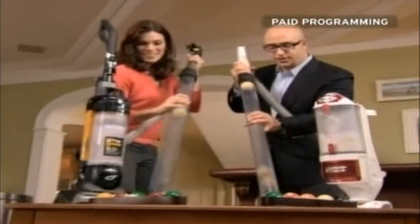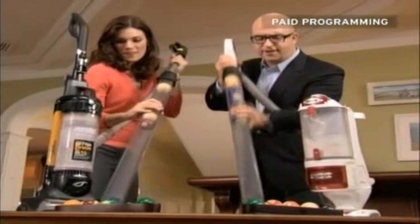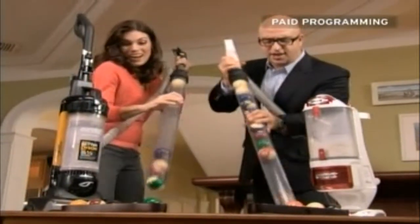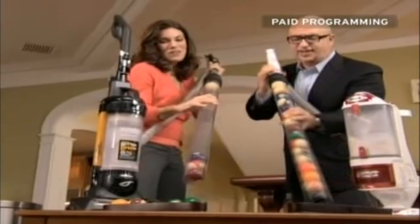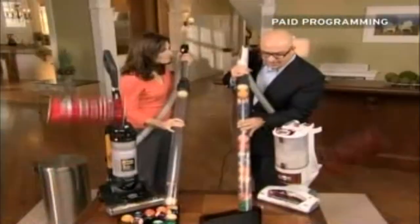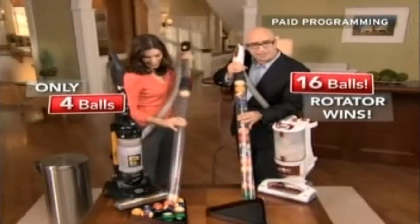One, two, three, four, five, six, seven, eight, nine, ten, eleven, twelve, thirteen, fourteen, fifteen, sixteen more! Look at the weight in this — I'm holding the pool balls. Look at that suction power. That's an incredible suction demonstration. That's the kind of dependability you want in a vacuum — when you turn it on, it's not going to let you down. You really don't expect that much power from this small of a vacuum. Even with the canister full, it still kept its suction power.